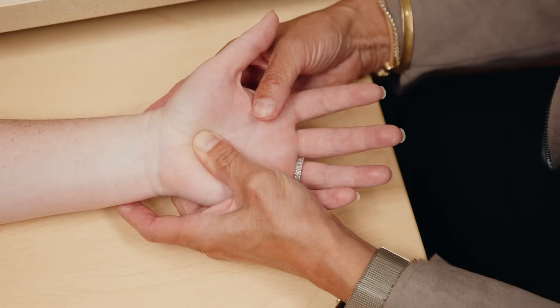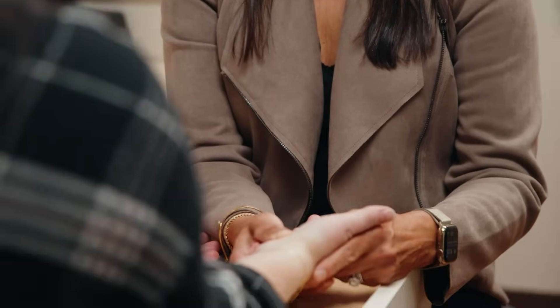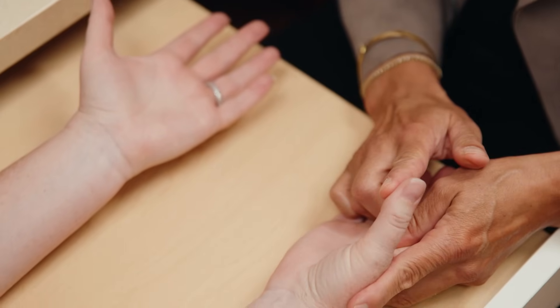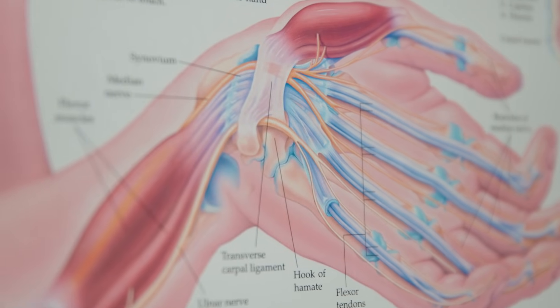More advanced carpal tunnel patients will have constant numbness that doesn't come and go, and they can actually get weakness or clumsiness in their hands so that it's hard to pick up small things. Once you start to have permanent damage or get more moderate to severe carpal tunnel, I generally recommend surgery in those situations because you don't want to have any permanent damage.